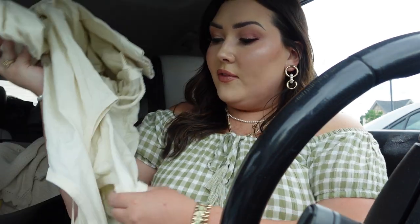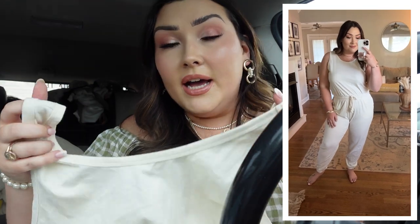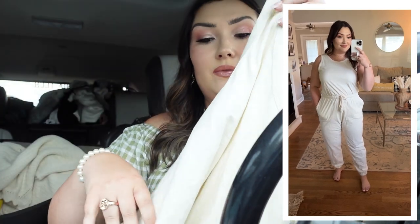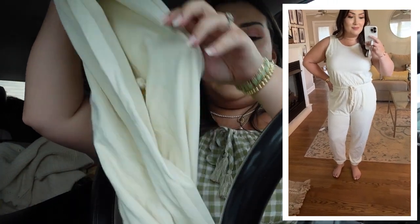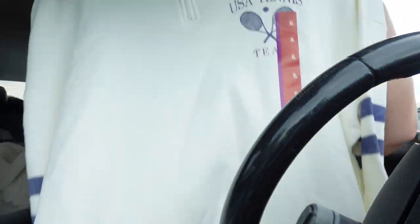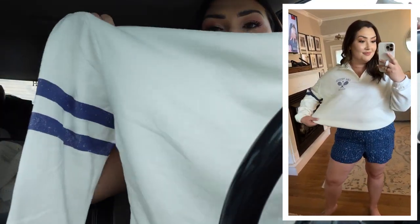Also from Universal Thread is this jumpsuit I showed you in-store. I got it in a large — sometimes large doesn't fit great from this brand but we'll see. It's like an oatmeal-colored jumpsuit that cinches at the waist with a stretchy fit — a long jumpsuit that would be adorable with sandals for a travel day. I also picked up this USA Tennis quarter-zip pullover — so soft. I almost bought it online but grabbed it in-store, and it could even pair well with the paisley shorts.